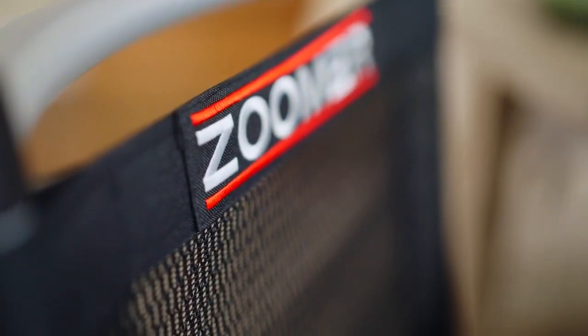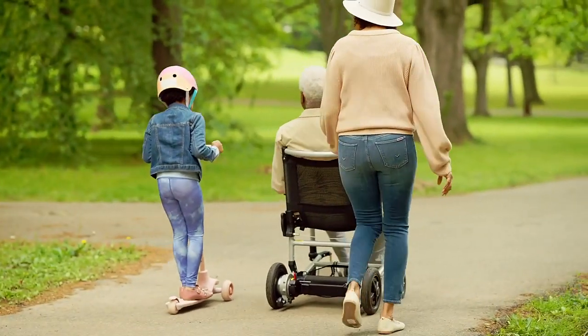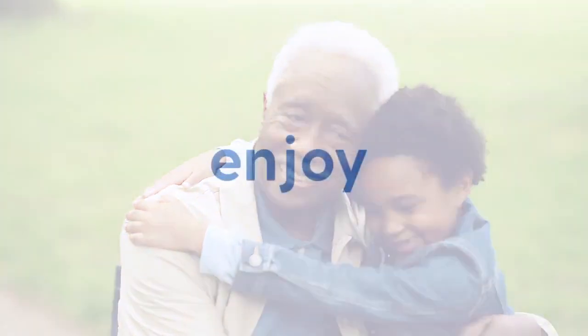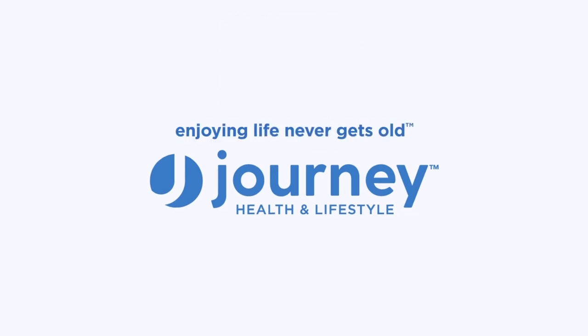With breathable honeycomb mesh seating, it's a comfy ride too. The Journey Zoomer can go up to eight miles on a single charge. Now that's a joy ride. Get on your Journey Zoomer and go have a little fun — or even a lot. Because enjoying life never gets old.